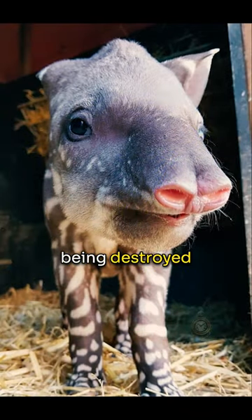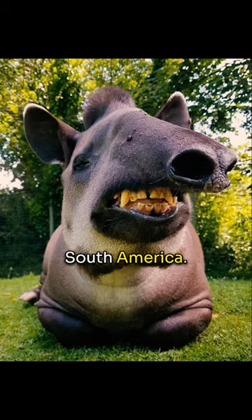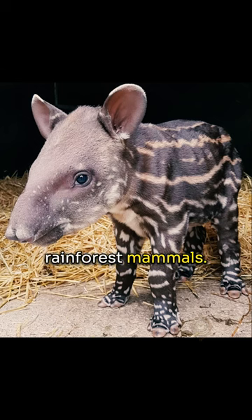Unfortunately, tapir habitat is being destroyed by deforestation, so they are endangered in Asia and Central and South America. It's crucial we protect these remarkable rainforest mammals.